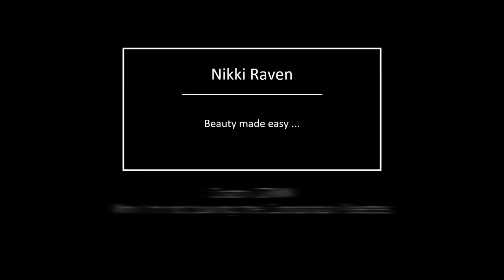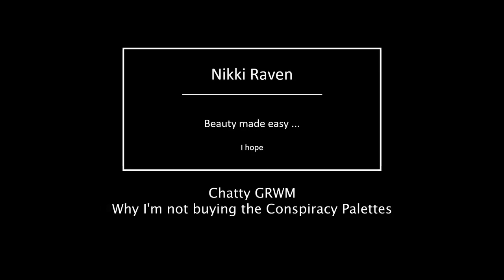I actually thought, let's do a quick get ready with me. Let's do a simple look. Hello my beauties and welcome to my channel. If you are new, welcome. My name is Nikki. I'm 43 from the Netherlands, hence the accent. And today I thought, let's do a chatty get ready with me and try to be as chatty as possible.